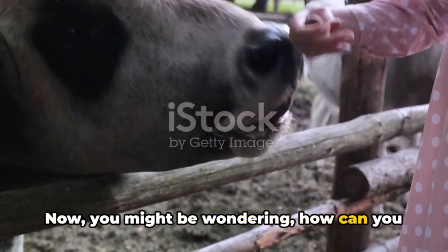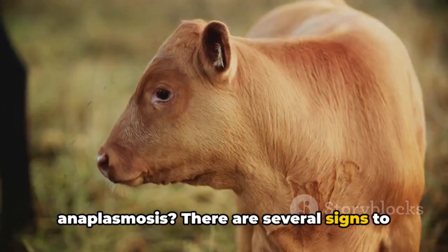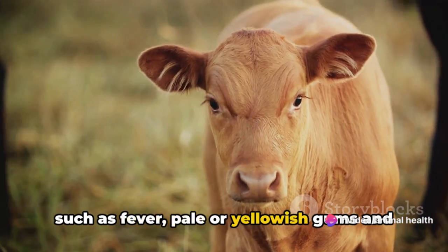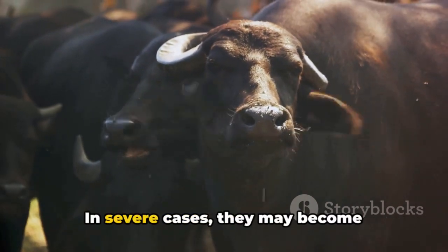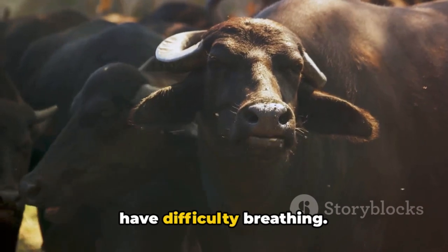How can you tell if your cattle are suffering from anaplasmosis? There are several signs to look out for. Infected animals may exhibit symptoms such as fever, pale or yellowish gums and eyes, loss of appetite, weight loss, and decreased milk production. In severe cases, they may become aggressive or uncoordinated, and may have difficulty breathing.